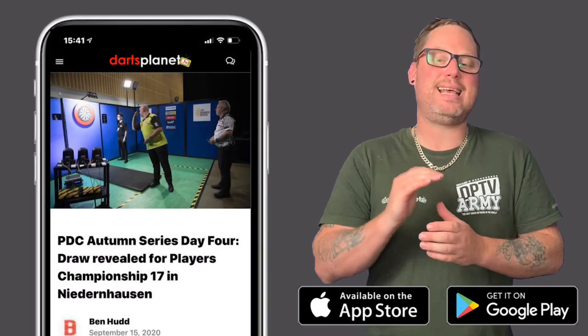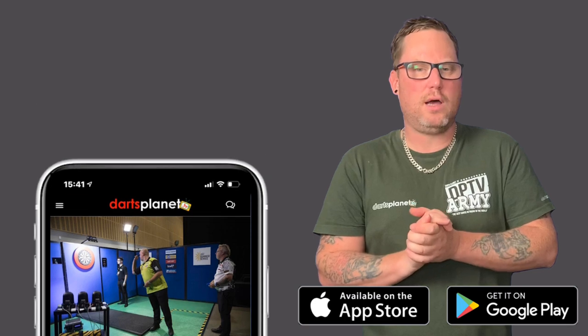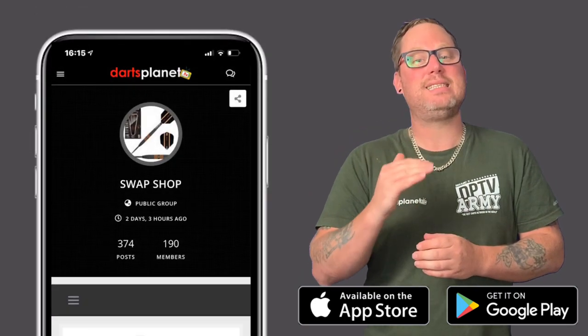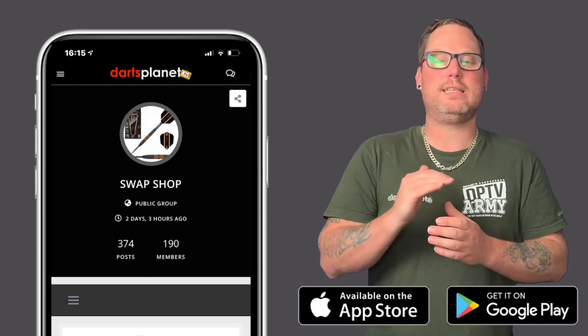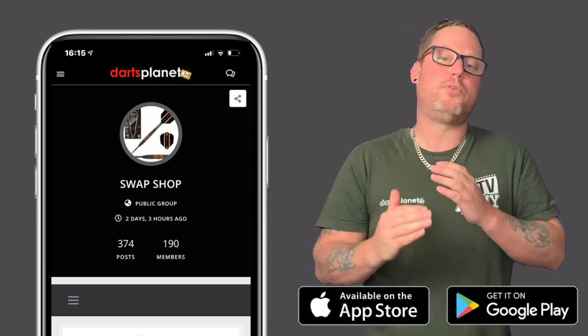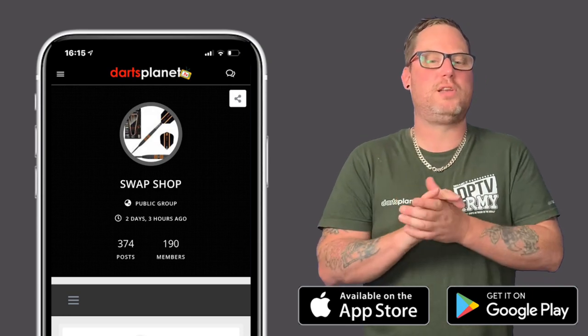You can easily access the latest dance news from around the world from our team of amazing writers covering all codes of dance. It's now easier and safer than ever to buy and sell your dance gear and accessories in our DancePlanet TV swap shop. You can upload from your phone while on the go and be sure that everybody who posts is a genuine registered member.